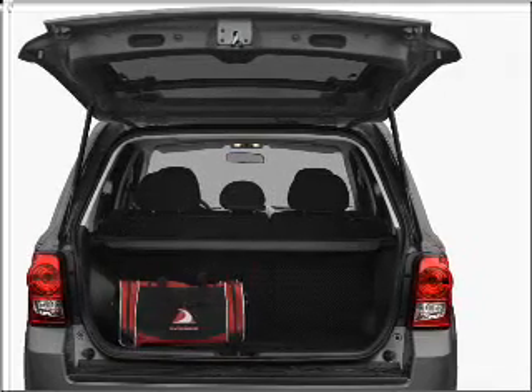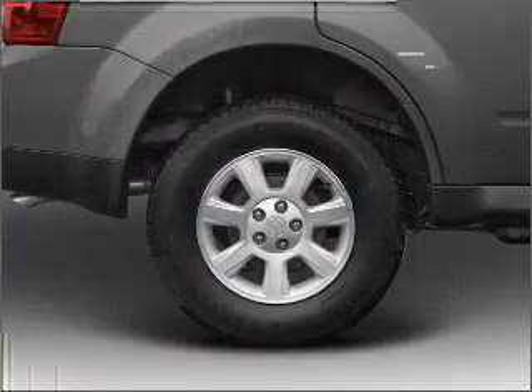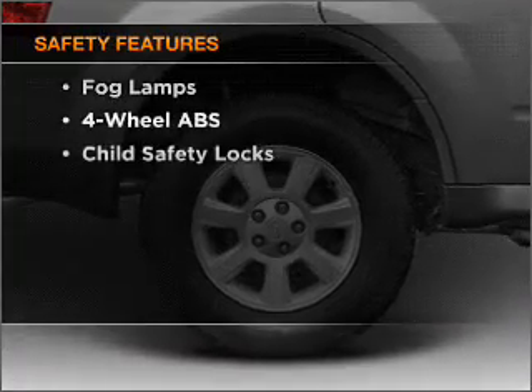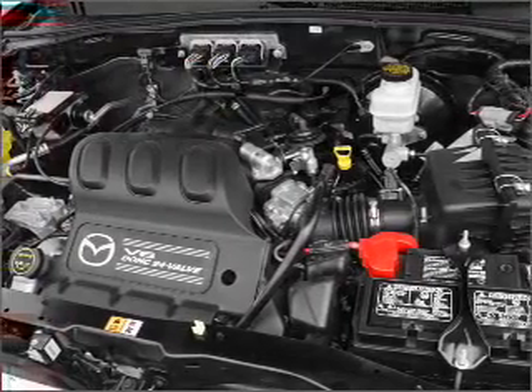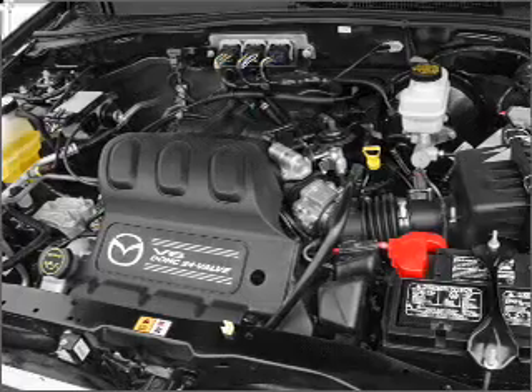The anti-lock braking system will help deliver you safely to your destination. And for your peace of mind, the following safety equipment is included: stability control, daytime running lights. Call today to schedule a test drive.